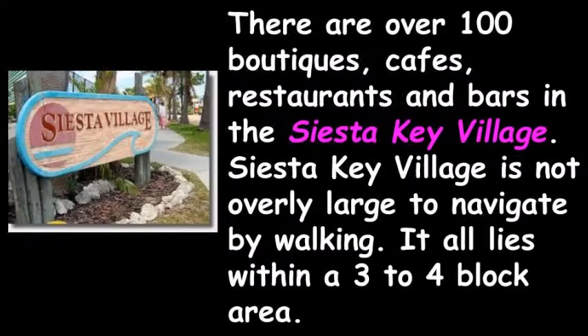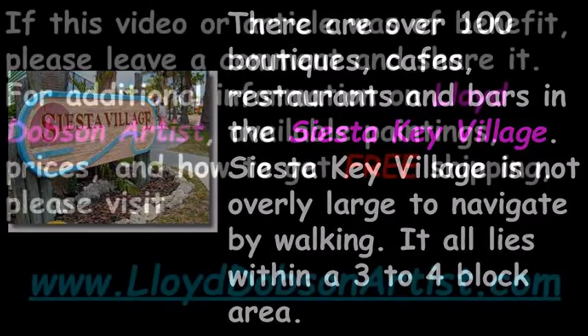There are over 100 boutiques, cafes, restaurants, and bars in the Siesta Key Village, which is not overly large — it all lies within a 3 to 4 block area. And don't forget the Siesta Key Farmers Market on Sunday mornings after breakfast and before you head to the beach.